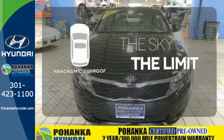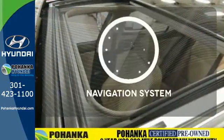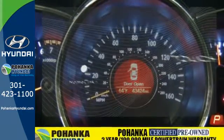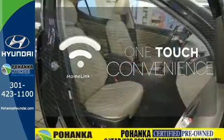Let even more of the outside in with a panoramic sunroof. It comes with a navigation system to easily guide you to your destination. With HomeLink, One Touch makes your arrival as welcoming as if you'd never left.